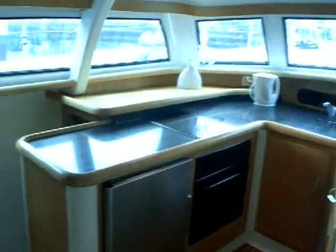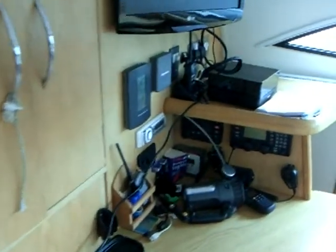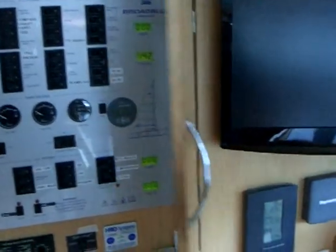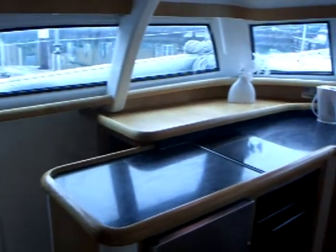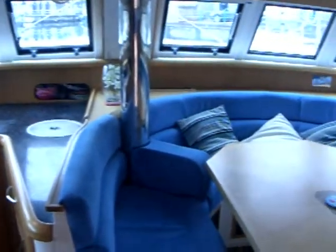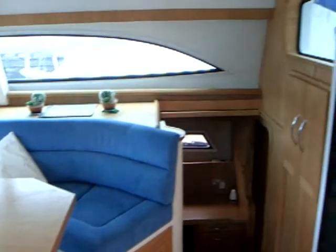Here we are in the saloon. Immediately on the left is the navigation station with a TV screen and electrical board, so you can monitor what's happening with the power supply. Taking a slow look around the saloon, you can see it's galley-up with a very large seating area, all finished in Alcantara.